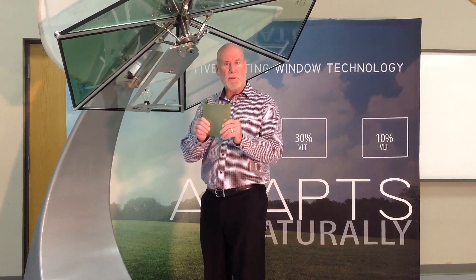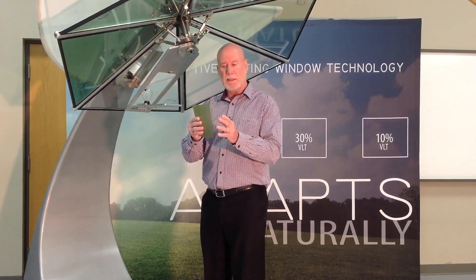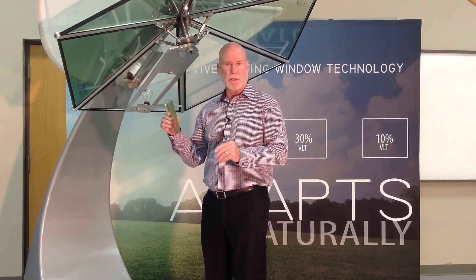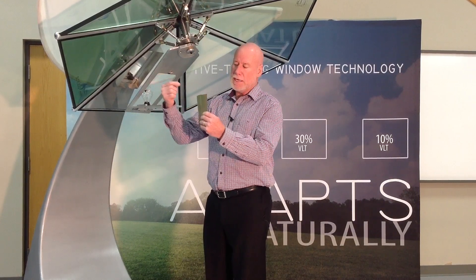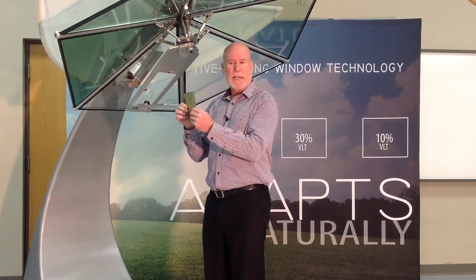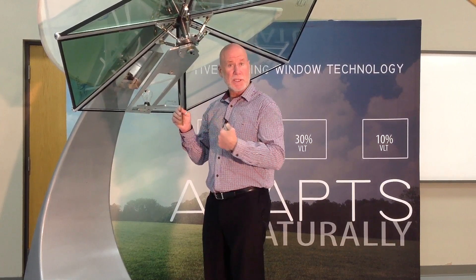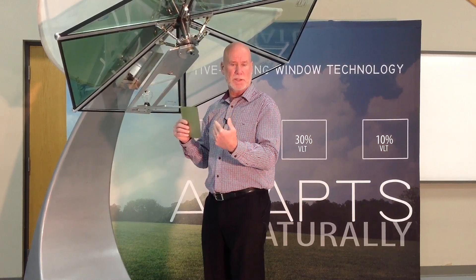Once we manufacture this inner layer, we send it to a window fabricator where they take it and put it in between two pieces of glass to create a laminate, and then that laminate goes into a window structure. Once this window is put into your office, when the sunlight hits that window, this film inside absorbs the heat and it starts to turn dark. By turning dark, it reduces the glare entering your building and also reduces the solar heat gain coming into your building.